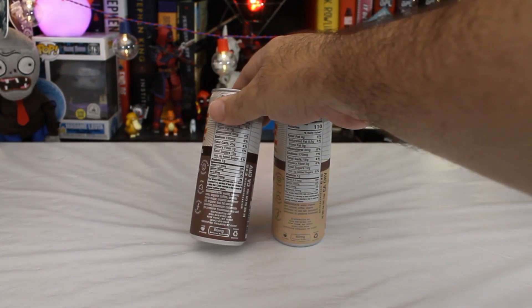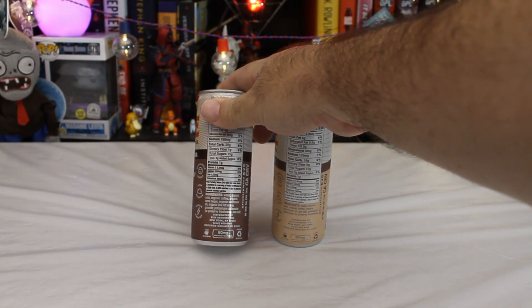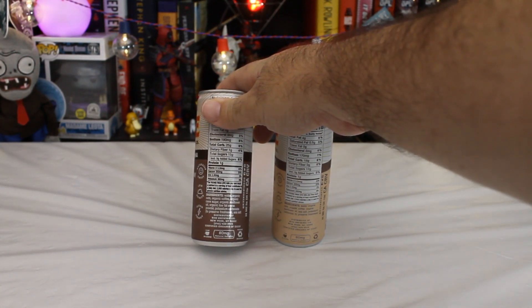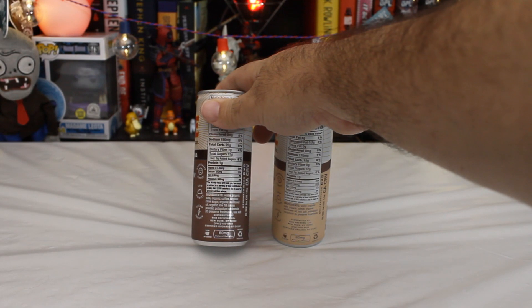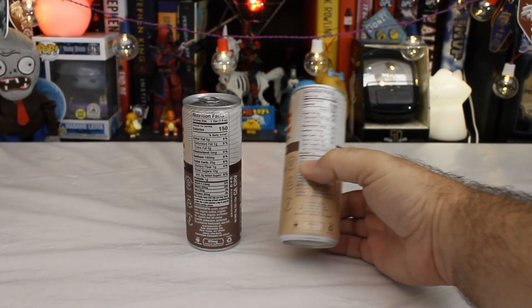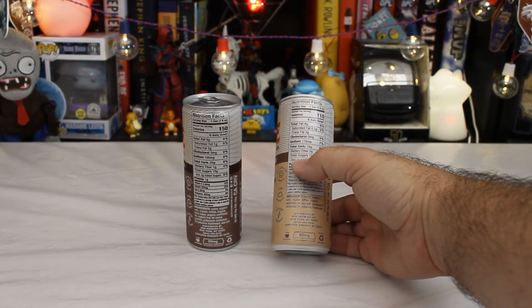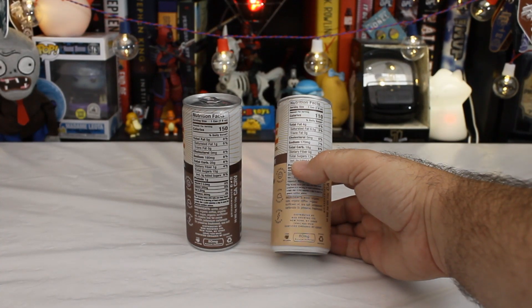What's in these? Obviously there's more things in the mocha. Water, organic oats, organic coffee, organic cane sugar, organic sunflower oil, organic low fat cocoa powder, potassium carbonate — presumably not organic — to preserve freshness, and sea salt.